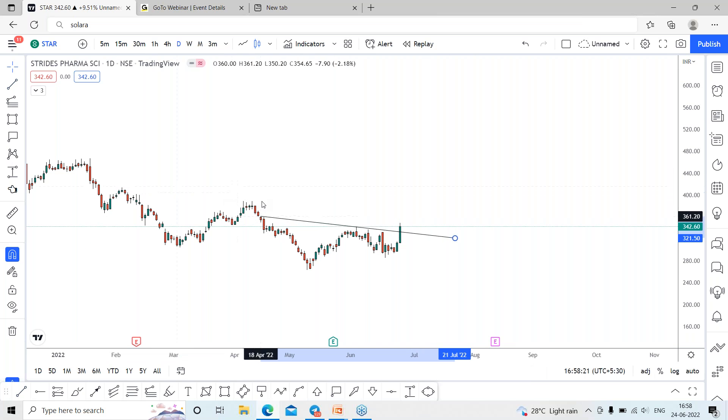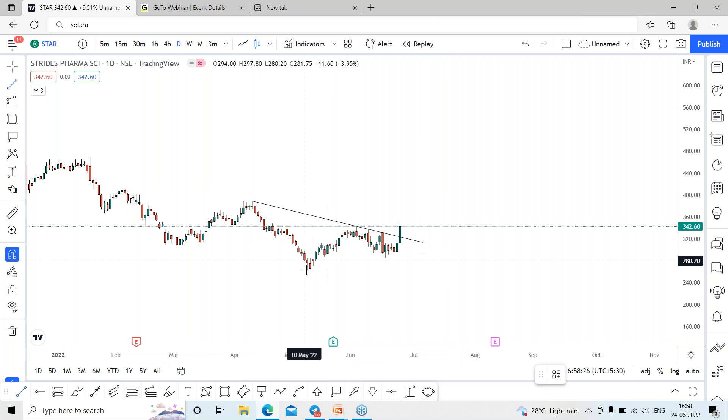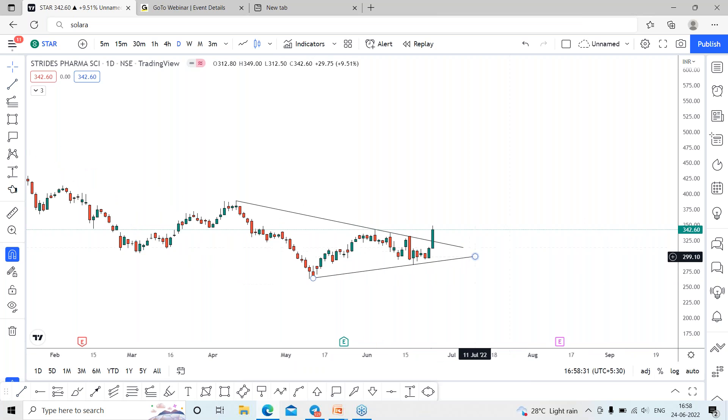You can see the ascending wave forming here. The stock has given a fresh breakout — it looks like a symmetrical triangle pattern on the daily timeframe. The stock has given a fresh breakout on this pattern.